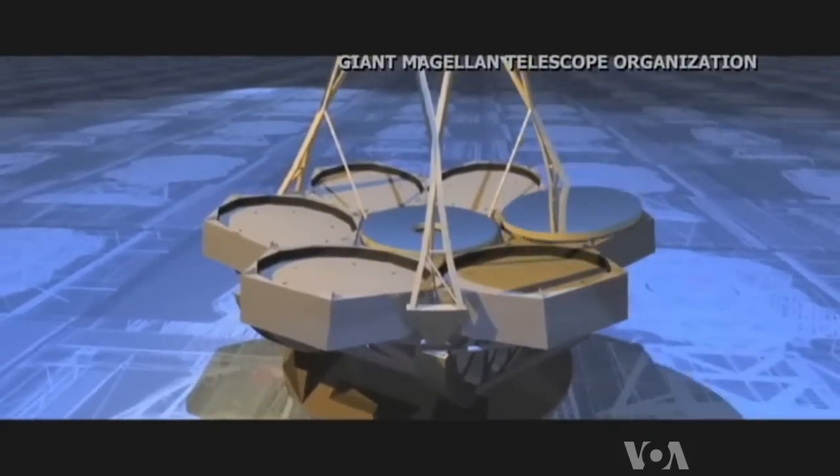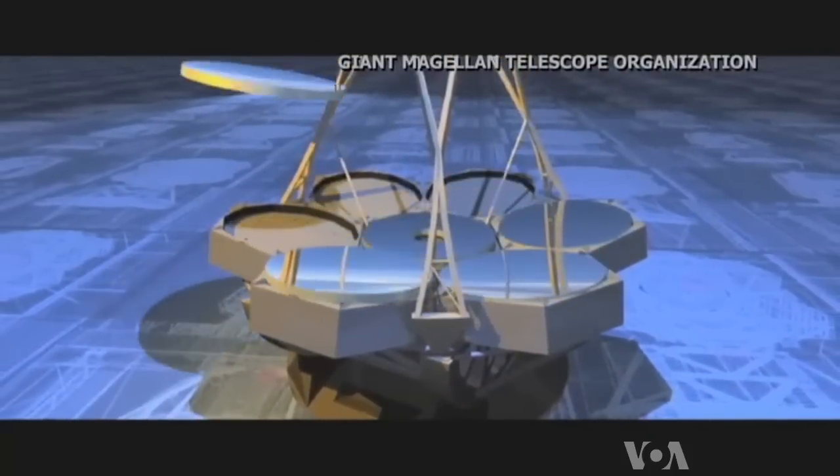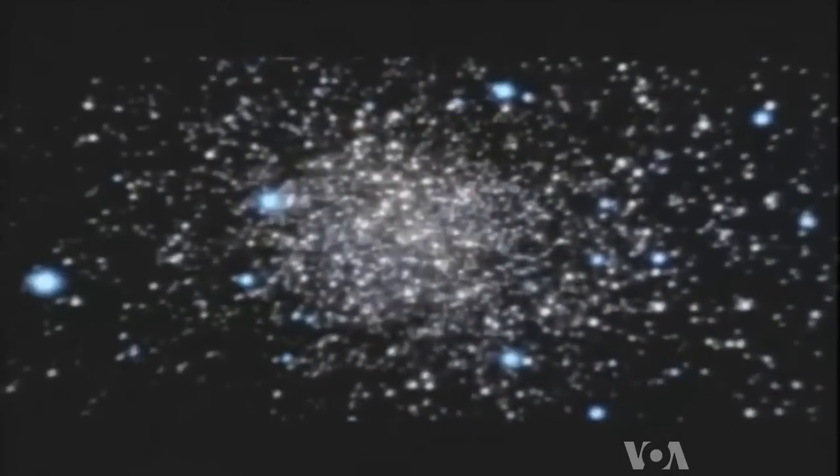Ours is a 25-meter diameter telescope, and it's comprised of seven mirrors that work together to make a single optical telescope. Each of those mirrors is 8.4 meters in diameter. It's that enormous light-collecting capacity at the heart of Magellan that allows the telescope to peer into the universe and ask very basic questions.